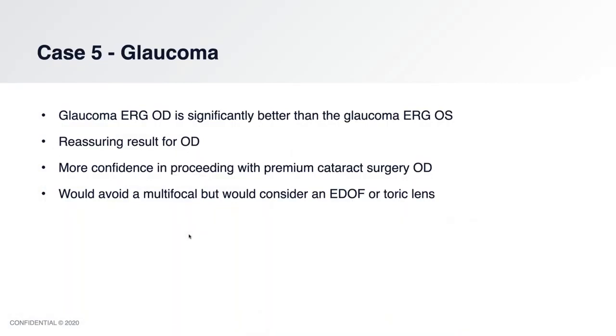Because the glaucoma ERG of the right eye is significantly better than the left, it's a reassuring result. This gives me confidence in proceeding with premium cataract surgery in this case. I tend to be a more conservative premium cataract surgeon, so because of the potential glaucoma down the road, I'd probably avoid a multifocal. You can decide for yourself, especially after discussing it with the patient — it depends on how old they are. You could certainly consider an extended depth of focus, toric lens, or femto.